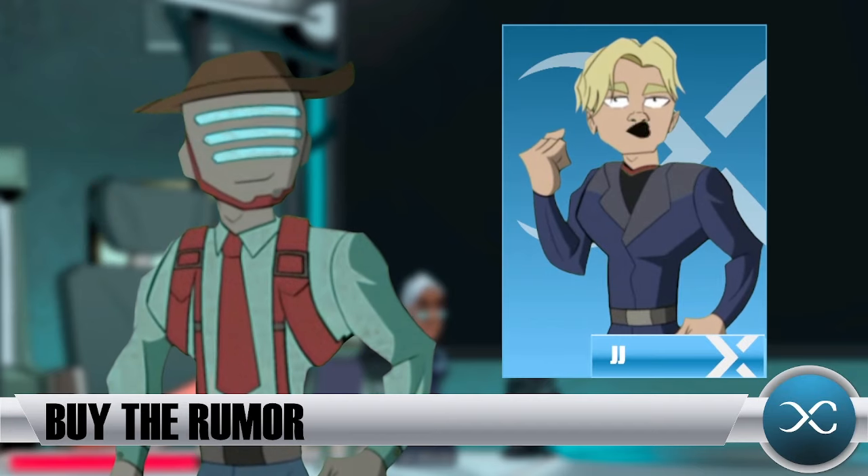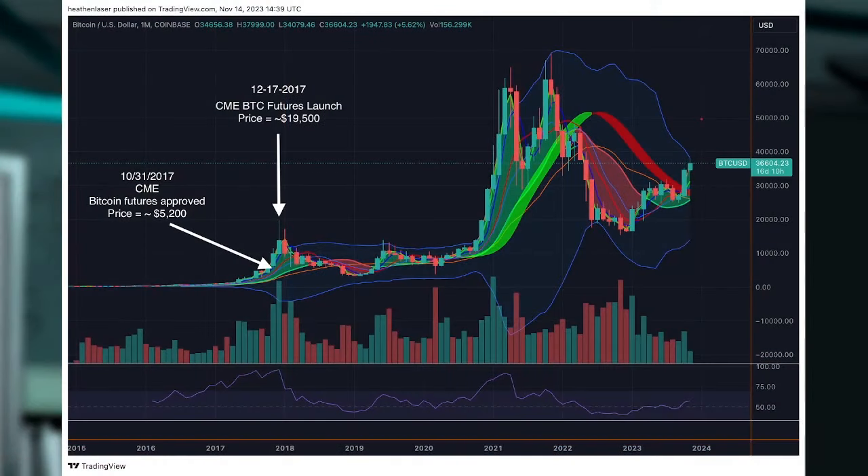If we pull up these charts, we see in 2017, when the Bitcoin futures were approved for trading on the Chicago Mercantile Exchange, the notice of approval came in late October 2017 when Bitcoin was trading at around $5,200. By December 17, 2017, when those futures went live, Bitcoin was already up at $19,500. That shows how markets get ahead of these things — everybody knows that a future wave of liquidity is coming. You could get a 4X if you played that right, just buying the rumor and selling it the day those futures went live.